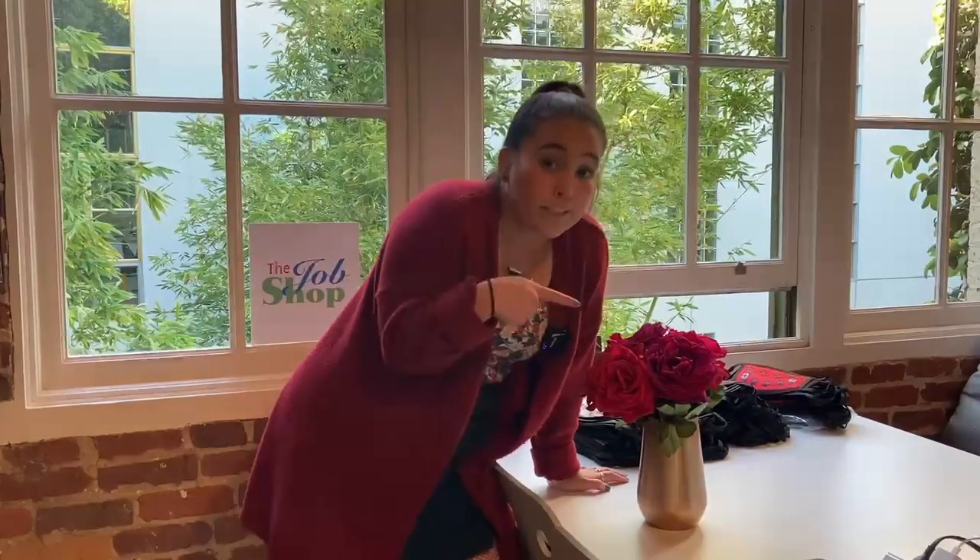Whether you pick flowers from your garden or buy them from a store, flowers are a great way to not only liven up a living space, but it also adds a lovely natural floral scent, which would boost anyone's mood. Seriously, if you could only smell these.